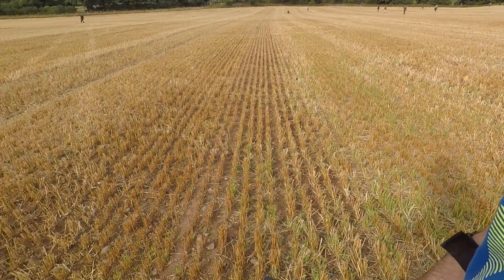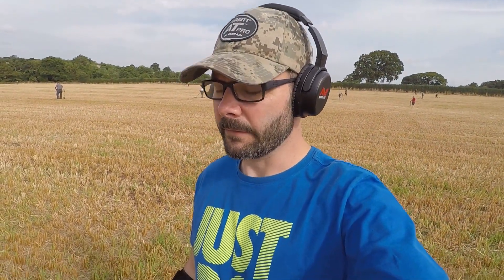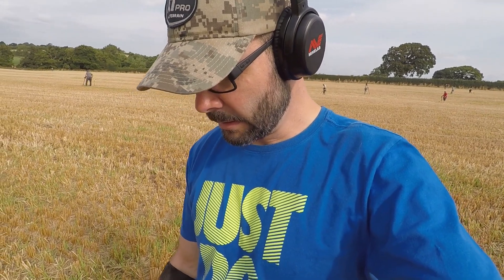Good morning, welcome to another episode of Falkert Detect. I'm wearing my glasses today - I don't want to miss anything at all, plus I'm fed up putting them on and off all the time. I've got a good signal down here, it's reading out about 24, 27. Let's have a look and see what it is.